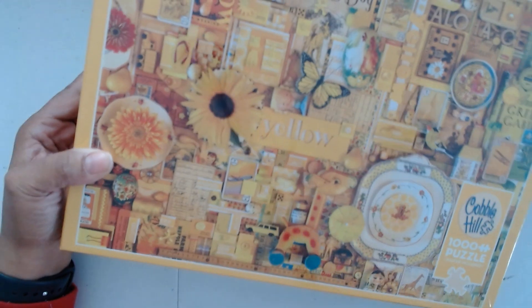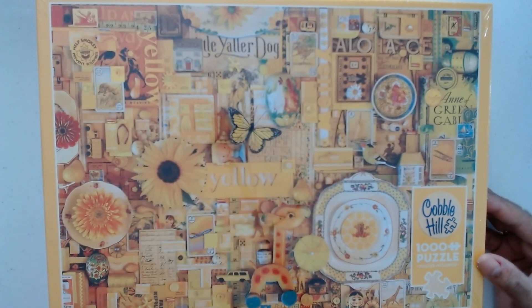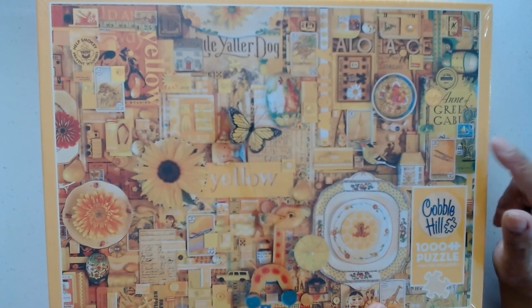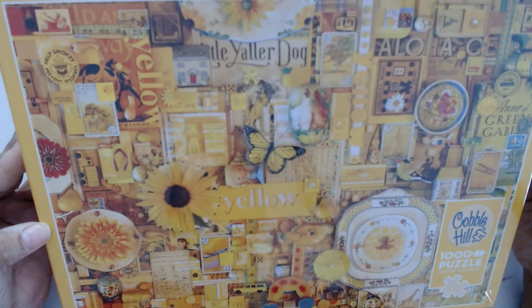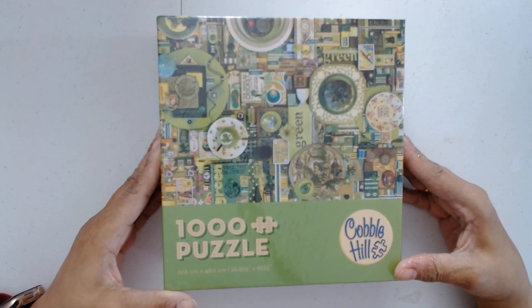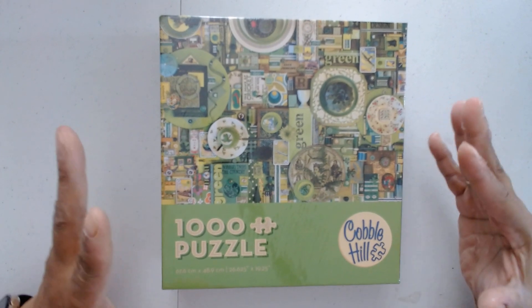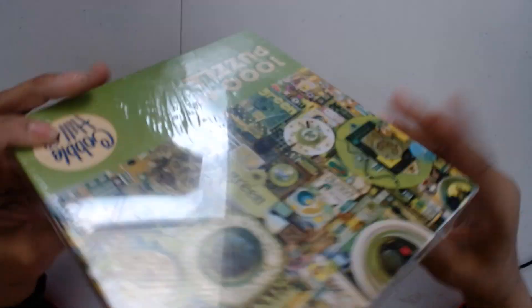Then we get to Yellow — look at this. The yellow dog, yellow there, and Green Gables — oh, that's amazing that they put that in yellow. Then we have Green, which came in a smaller box — so did Blue when we get to it — but they're still the same size jigsaw puzzle: still 1000 pieces, still by Shelly Davies, still the same measurements.